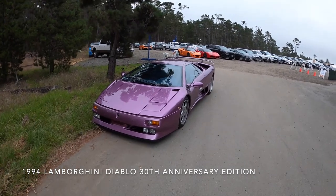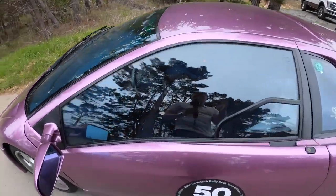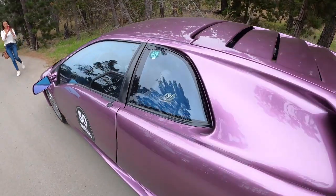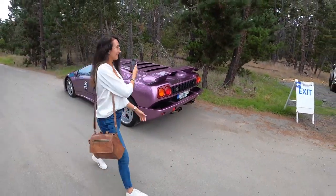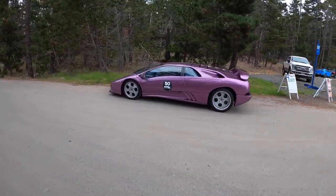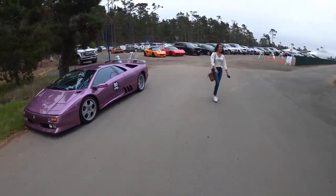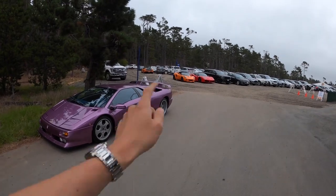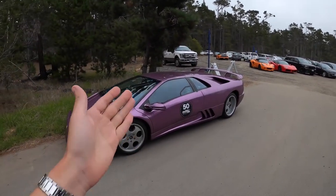Alright guys, so here we have a Diablo Anniversary Edition. This was the actual launch spec, the auto show spec — blue velour interior, purple exterior, number 112 out of 150. Absolutely beautiful automobile, look at this thing. A very similar spec Diablo was used in the famous music video by Jamiroquai called Cosmic Girl. This guy just parked in the middle of the road — this is absolutely amazing. It's not in a parking lot, this is the middle of a road. And there's cool stuff behind: a Gallardo, an Elise, a 458. Lots of classic stuff back there as well, but this just takes the cake.